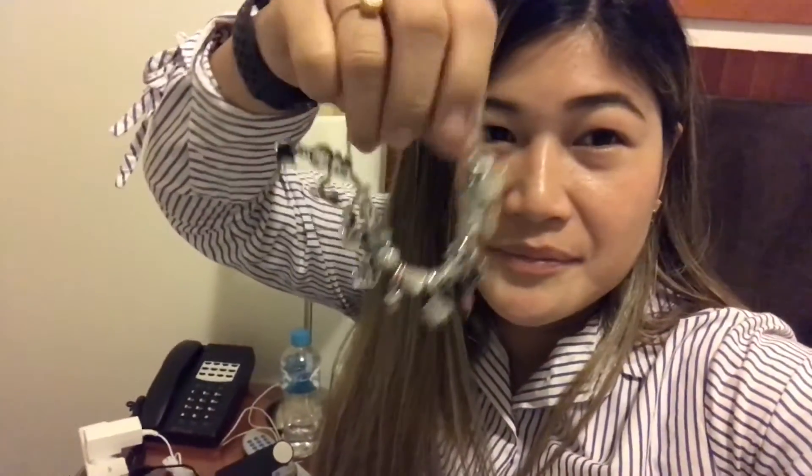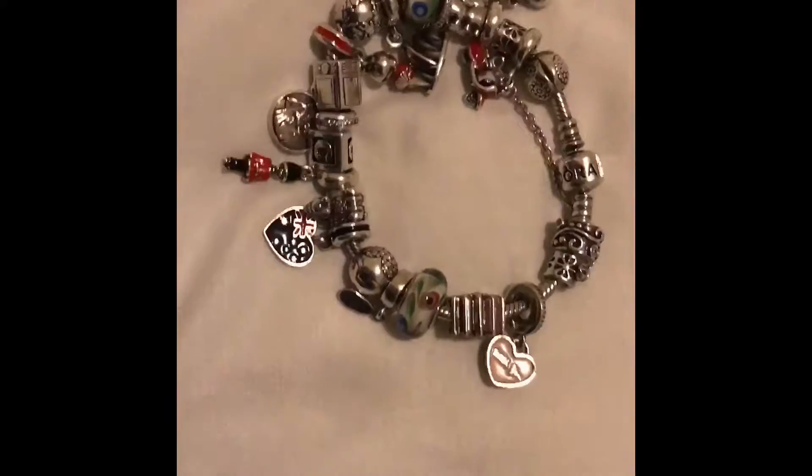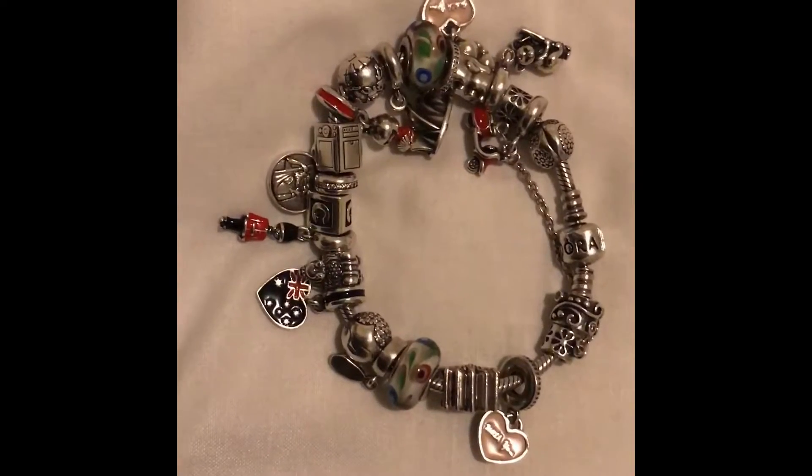Hello guys, good morning. Today is Wednesday here in Brisbane, and this will be my first time bringing my Pandora bracelet to the Pandora store to have it cleaned. I did a 'how to clean your Pandora bracelet' video previously, and I got a lot of comments telling me I should bring it to the Pandora shop instead, so I'll be doing that today.